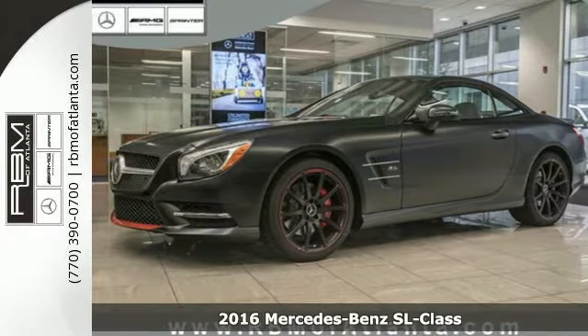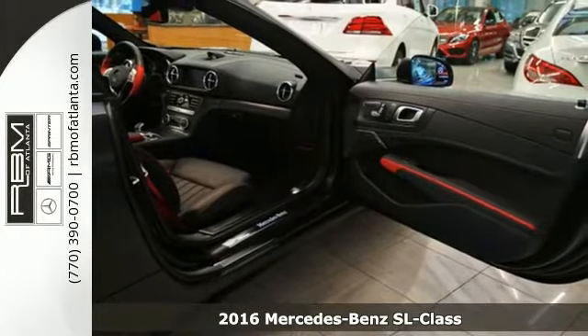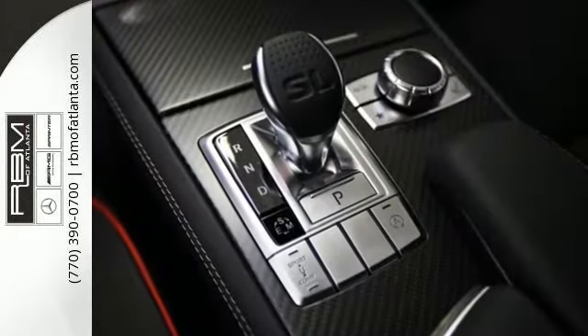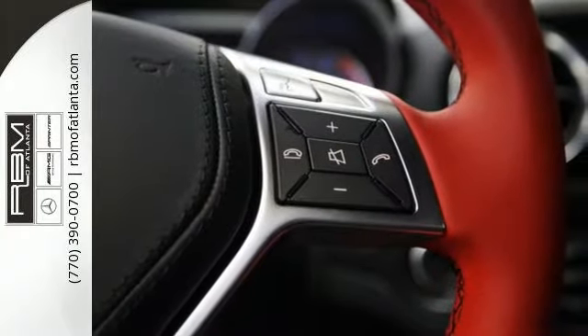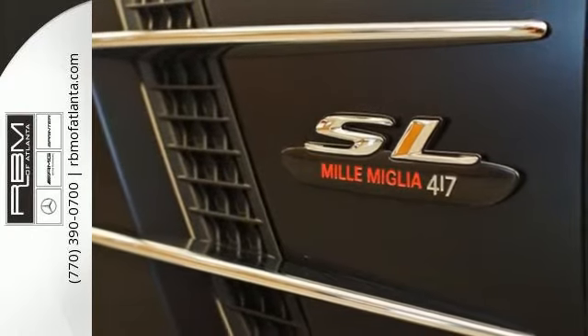Here's a 2016 Mercedes-Benz SL-Class. Nothing is quite as romantic as an iconic roadster, especially one with the type of performance that is offered by this Mercedes-Benz. You and your passenger will be coddled by the heated leather seats as this SL-Class firmly grips the road with an adaptive damping system with comfort and sport modes.